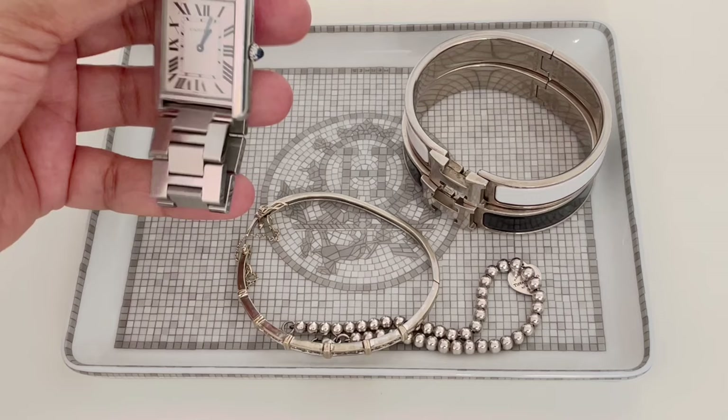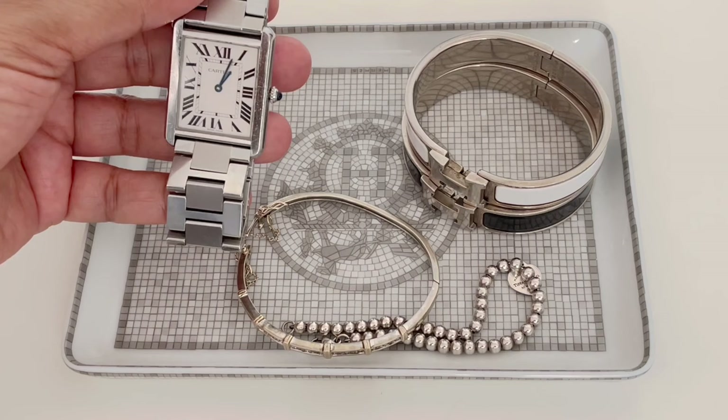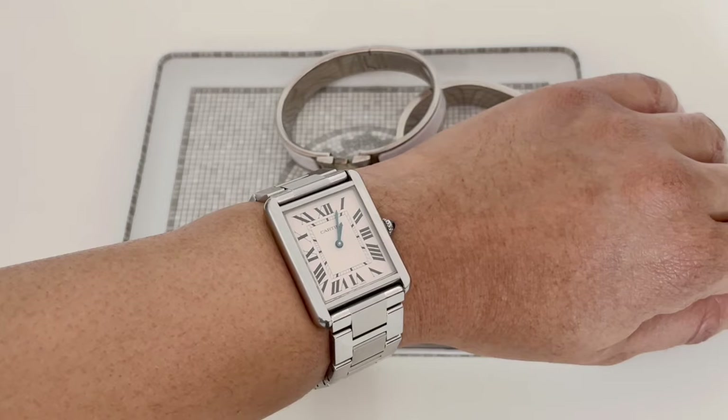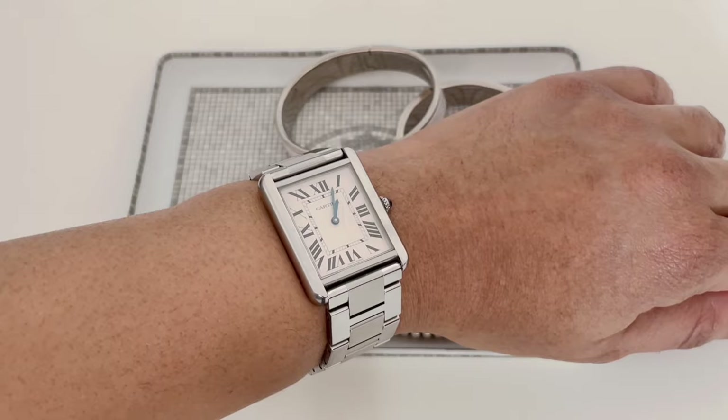Let's start with this watch. I pretty much wear a watch every single day. I only own two and I alternate depending on whether I'm wearing a mostly white gold or yellow gold stack. This is a Cartier tank watch — a discontinued model I got about 10 years ago. This is the large model and it has a very slim profile which makes it perfect for stacking.